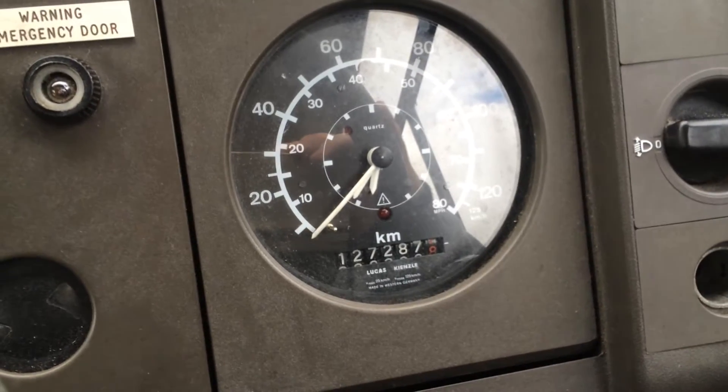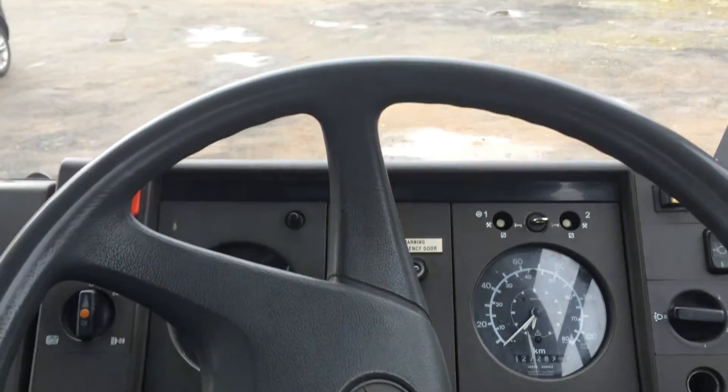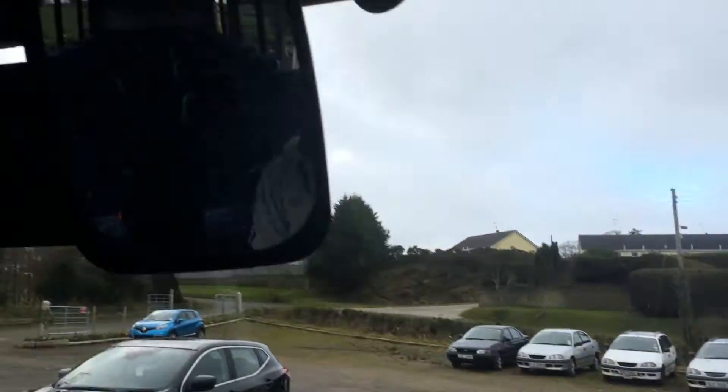How many kilometers is on it? 127,287. Wow. I'm pairing on the preserved SELB bus. Mirror.